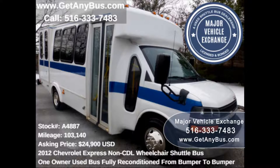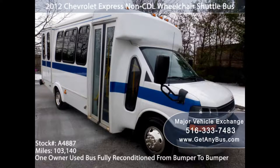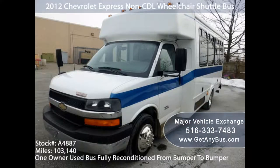Used buses for sale — consider these 9 factors when choosing used handicap buses. The next time you plan on getting a handicap accessible vehicle for your beloved one or for your own personal use, consider buying a budget-friendly and properly refurbished used bus.